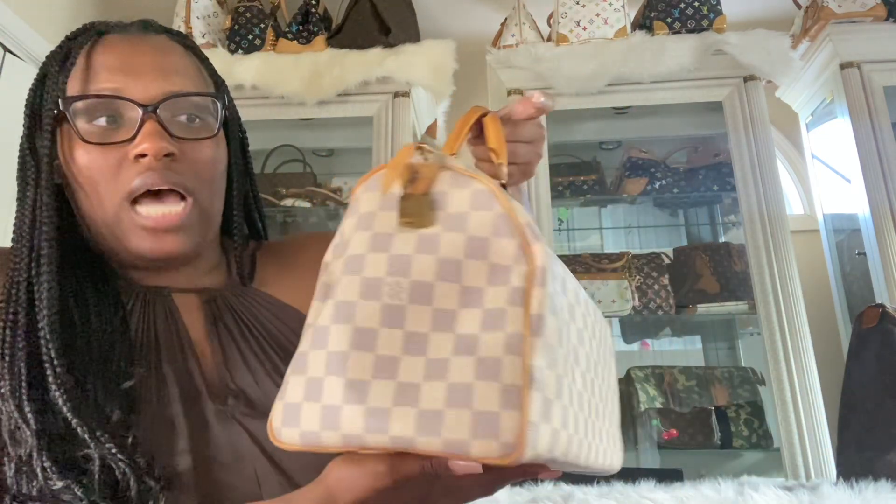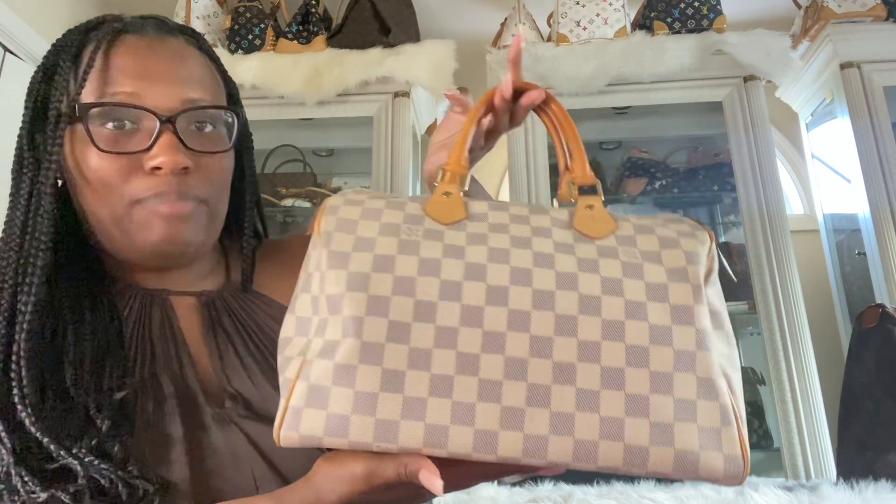Next up we have my Louis Vuitton Speedy 30 in Damier Azur. And as I've said, this is the only non-limited edition Speedy I have. All of my other Speedies are limited edition, but I really wanted to have a Damier Azur Speedy. Tahitian still isn't really doing it for me, so this is what we got for now.